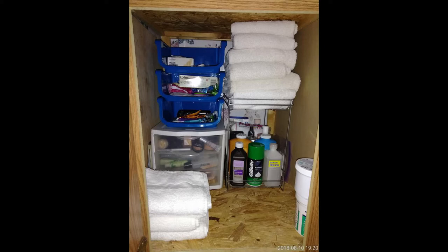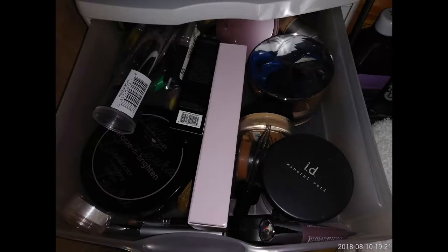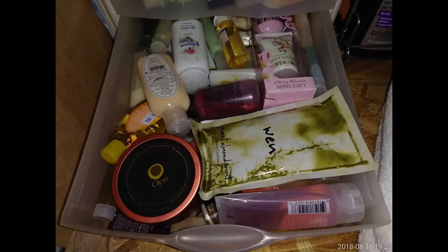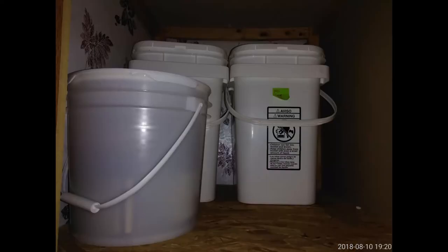Pads, razors — of the little white drawers, the top one is makeup and the bottom is just travel hair and body stuff. Here's the top shelf, which has three buckets. The little short one in the front has more hand soaps. The two in the back: one has more pads and floss, and the other has shampoo, razors, and shaving cream.